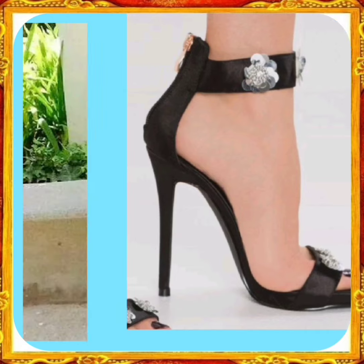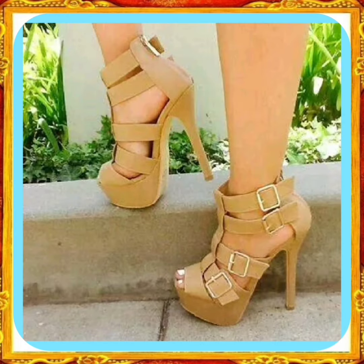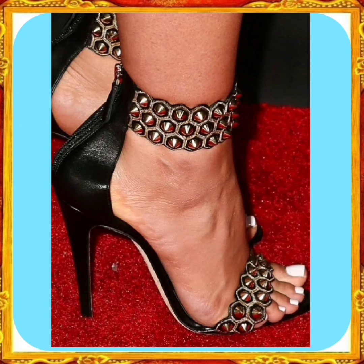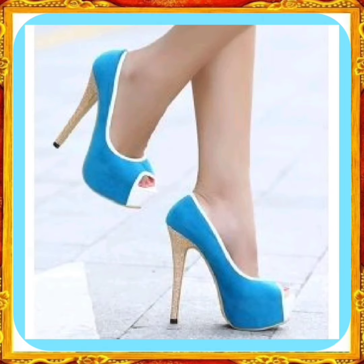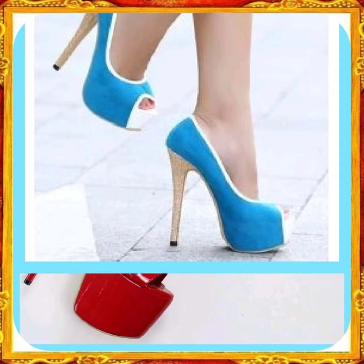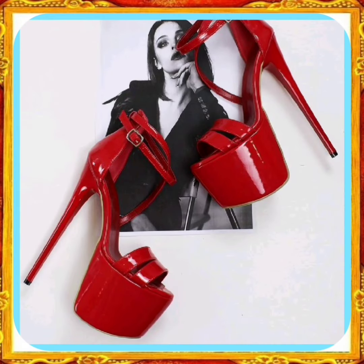Watch this video till the end and you will get some ideas about different kinds of heels that you can wear with every kind of outfit, whether it's eastern or western. They look really beautiful with both and enhance your personality, making your outfit more pretty and amazing.